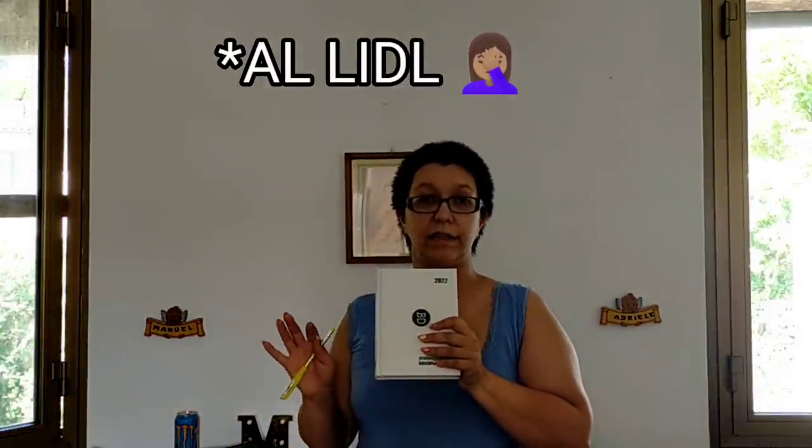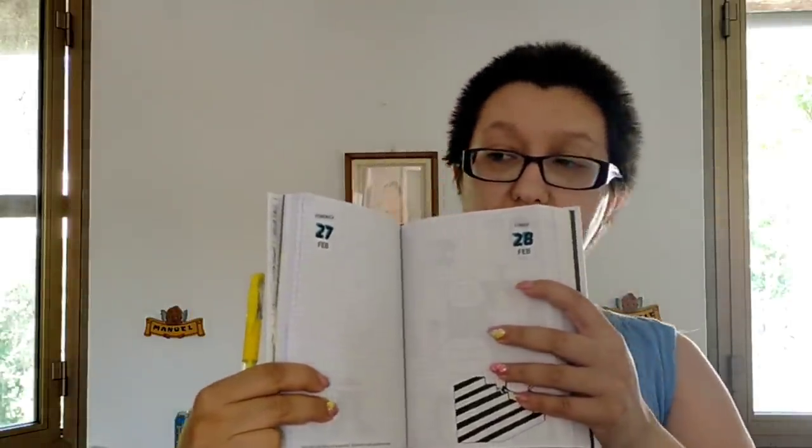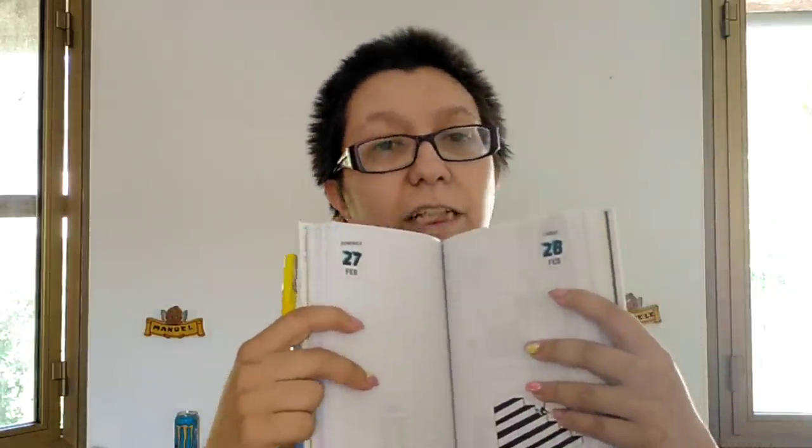Vi lascerò tutti i link sotto — a parte i grembioli che li ho presi da Bennett, tutte le cose che vedrete le ho acquistate su Amazon, così se vi interessa avete il link diretto. Insieme al diario, il negozio ci ha mandato come regalo questa penna gialla gel. Mi piacciono molto questi diari perché hanno già i giorni segnati, così non devo andarlo a fare io. Più che altro in quelli vecchi si doveva segnare il giorno, mentre invece il fatto che sia già stampato è meraviglioso.